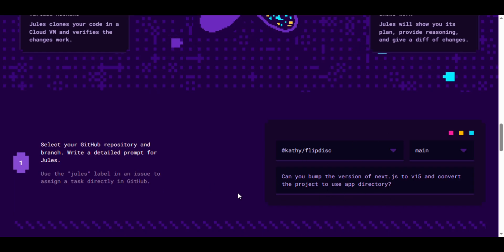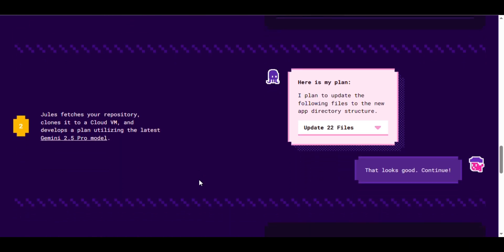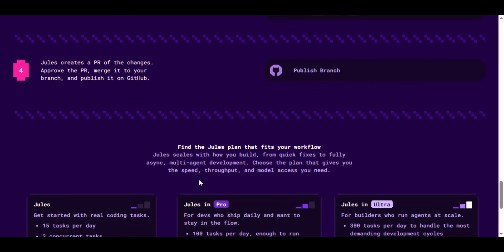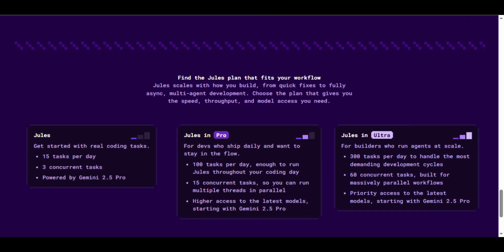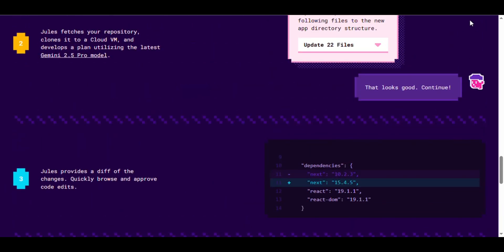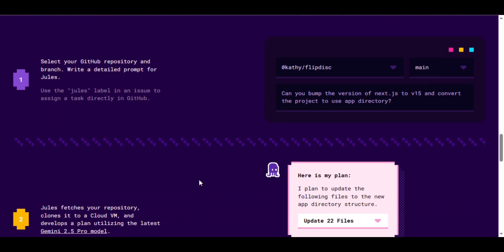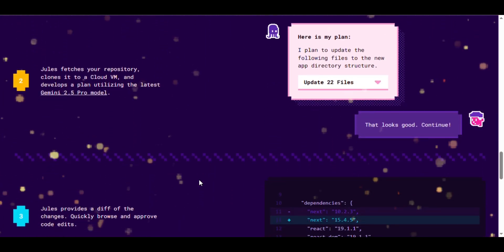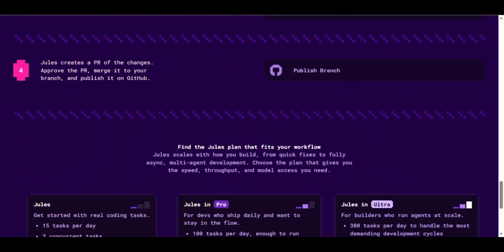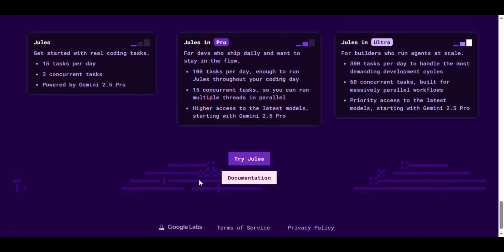Here's why Jules 2.0 is a game changer. Bug fixing and updates: it automatically detects and fixes bugs, updates dependencies, and ensures your code is up to date. Test writing and feature building: it writes tests and even creates new features based on your instructions. Interactive planning mode: Jules asks questions to understand exactly what changes you want before applying them. GitHub integration works directly inside your repo with no complex setup required. It also supports modern frameworks including the Bun runtime, and parallel task execution lets it handle multiple tasks at the same time, saving tons of developer time.